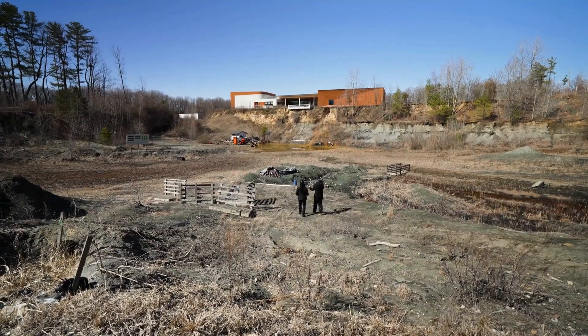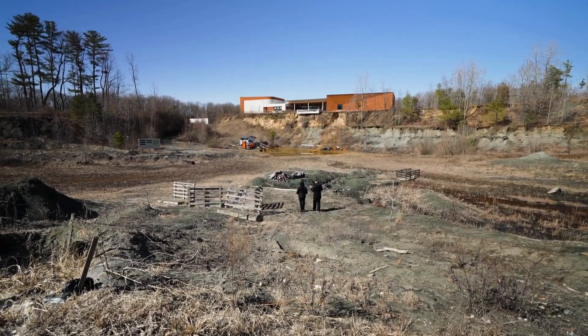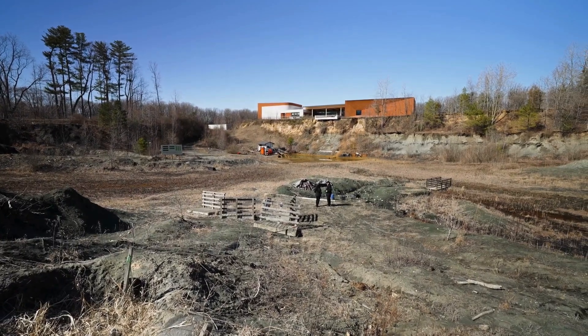We are descending into a fossil quarry, and every footfall brings us back an average of 300,000 years. New Jersey is actually the cradle of dinosaur paleontology. The world's first tyrannosaur was found one mile from here, and now the best window into the final days of the dinosaurs is right here in this quarry.